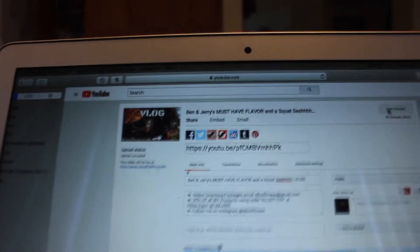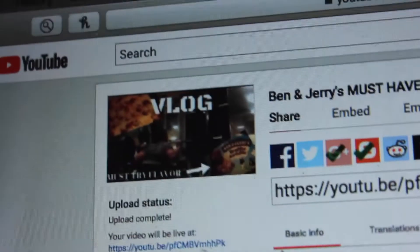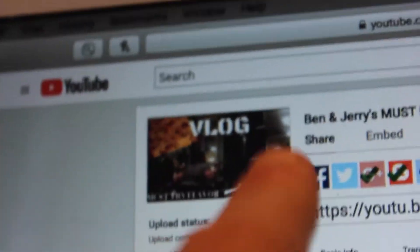What's going on guys, just finished uploading my video on YouTube. This is called 'Ben and Jerry's must-have flavor in a squat sesh.' What's the must-have flavor guys? I don't know, it could be that one, or could this be straight-up clickbait? I'm just kidding, I don't do that to you guys. It's a pretty good flavor by the way.